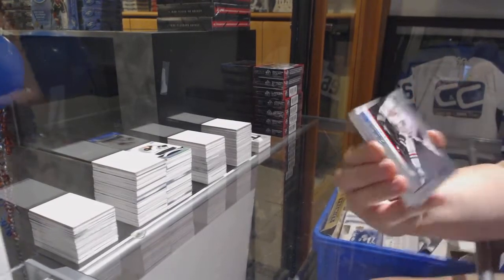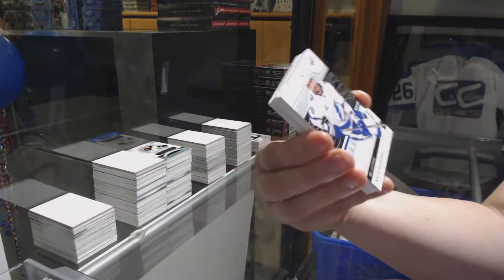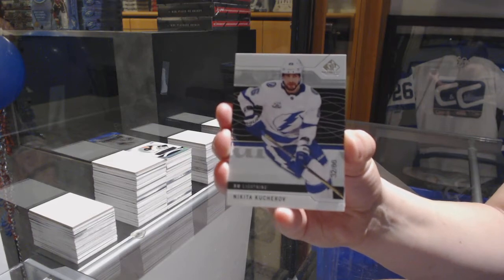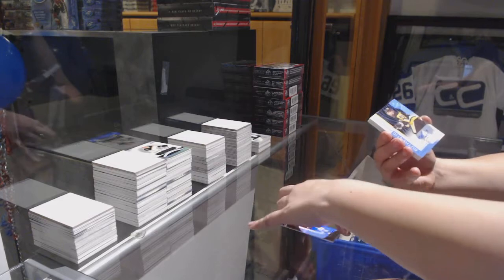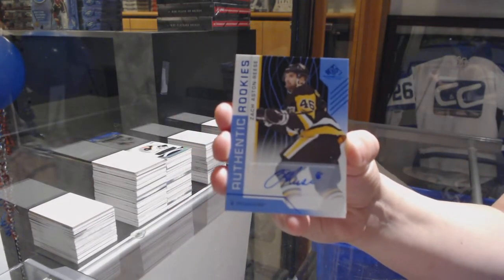We've got number 296 — Blake Hillman for the Chicago Blackhawks. We've got a base card, number 286, for the Tampa Bay Lightning — Nikita Kucherov. Rookie blue auto for the Pittsburgh Penguins — Zach Aston-Reese.